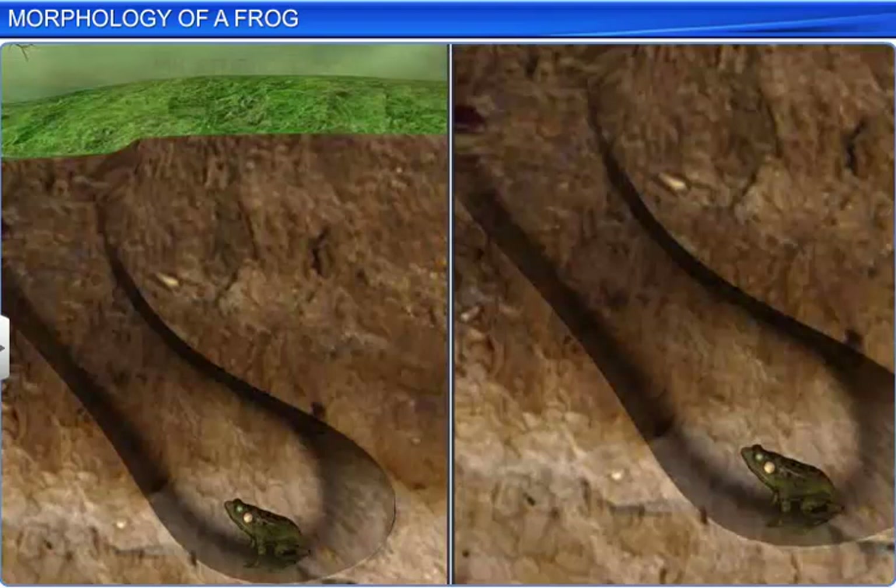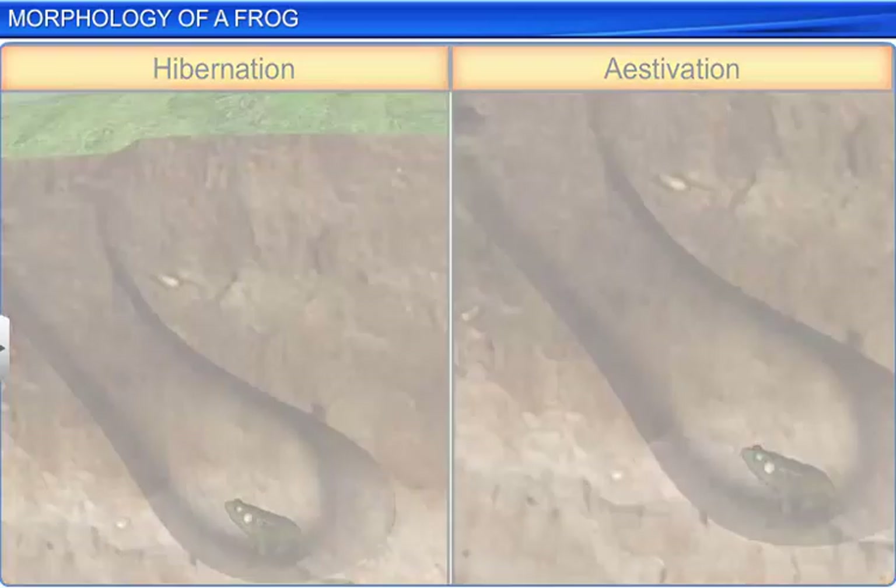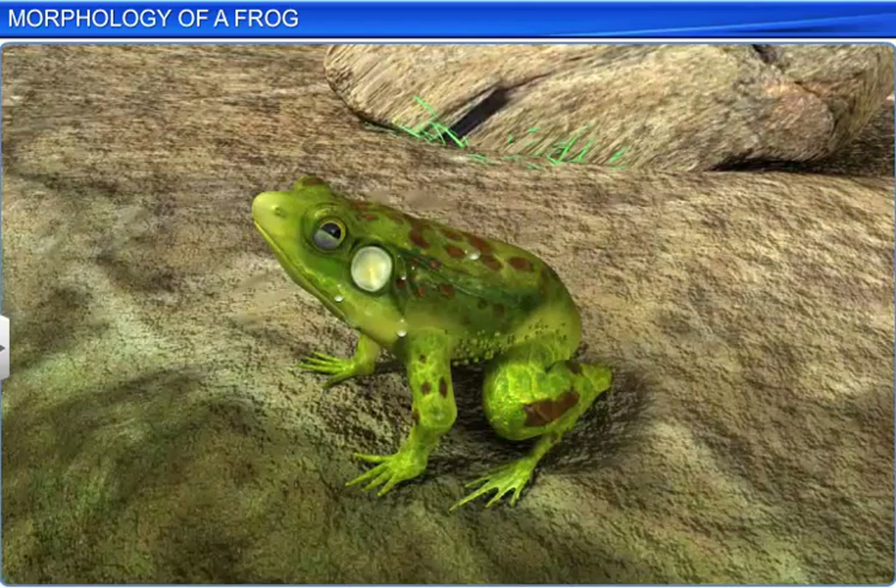Frogs undergo hibernation in winter and estivation in summer, and are therefore not visible during these seasons. Frogs are also known to camouflage themselves according to their surroundings to hide from predators.